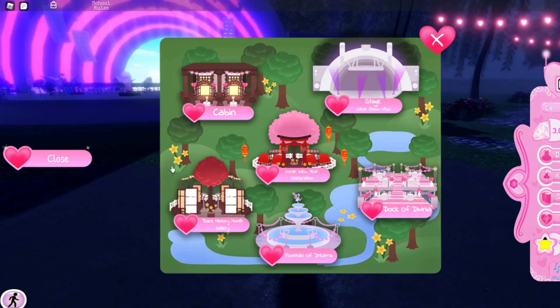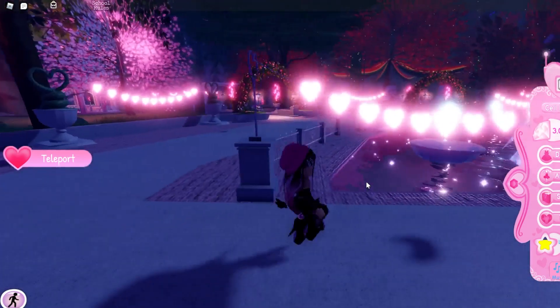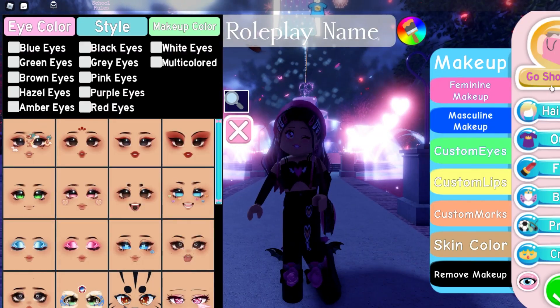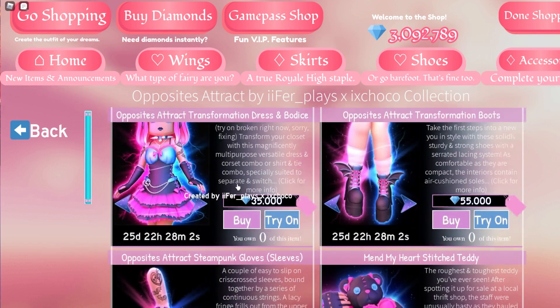Honestly, it does not feel like it's been a year since we last had this update. It still feels like it's almost St. Patrick's Day, but it's not. So if we're going to dress up and go shopping — wow, this is a Valentine's shop! You can get the Opposites Attract set.